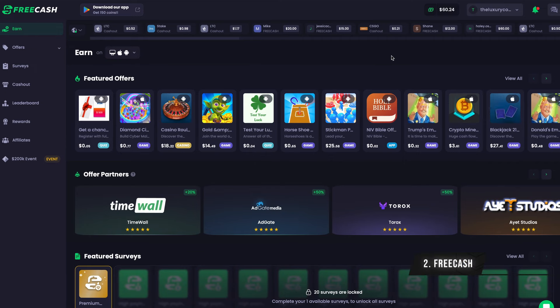Moving on to app number two, we have FreeCash.com. This list will not be complete without mentioning FreeCash when it comes to apps that will pay you to do tasks online. Many of you already know FreeCash.com — it is an app that pays you to do simple tasks like downloading apps, playing games, and taking surveys. I recently did a video showing how to maximize your earnings on FreeCash using a sneaky method to multiply your earnings. FreeCash is basically one of my favorite apps to make money online if you have just a couple of minutes per day.